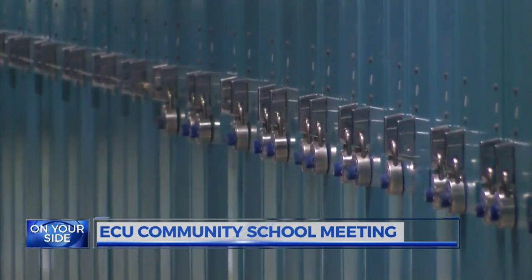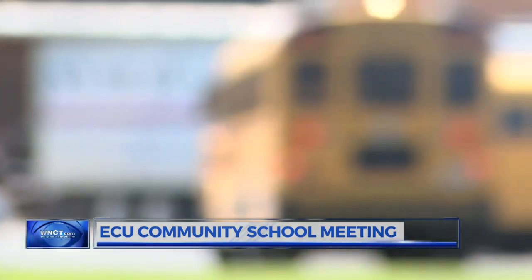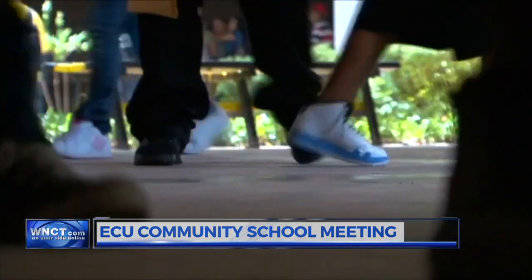The first year the school was open, there were 50 scholars. Since then, they have grown to 116. They anticipate the school's size to continue to grow, along with their students' academics. If you would like more information on the ECU Community School, you can go to WNCT.com.